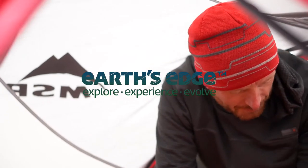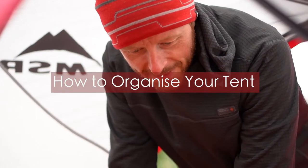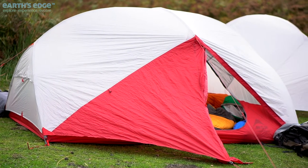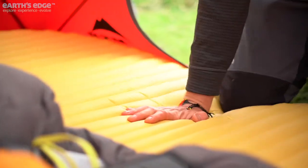Hi guys, this is James here from Earth's Edge, giving you some top tips on how to organise your tent. We highly recommend you set up your tent during the day, as the task becomes a lot tougher in the dark.